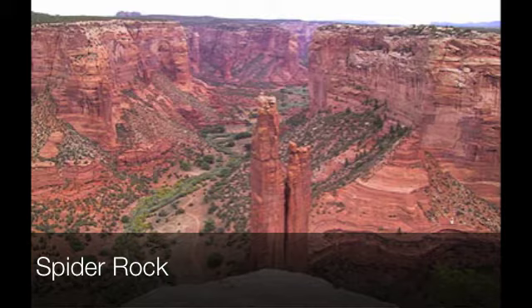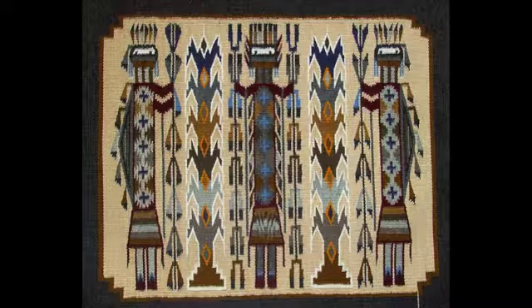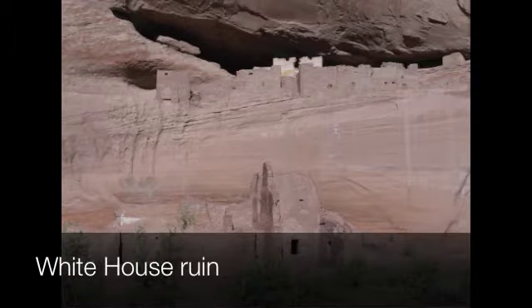Spider Rock and Face Rock are said to represent the talking and the calling gods. The Canyon de Chelly is said to be a place where the holy ones come to communicate with human beings. There's over 2,000 years of evidence of humans having lived in this canyon.